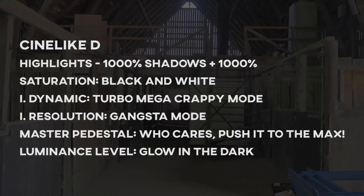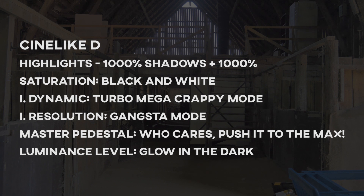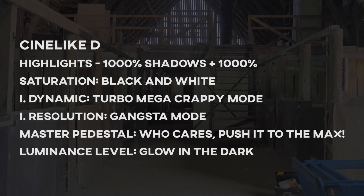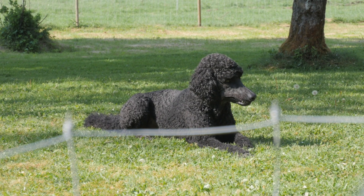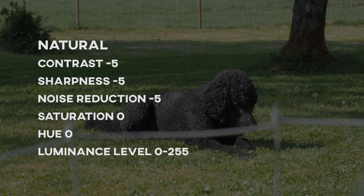So here are the ultimate settings for unusable footage. Fortunately, I stopped with the nonsense and finally got to a point where I could appreciate the camera. Here are the settings I've used for almost four years — nothing fancy, y'all.